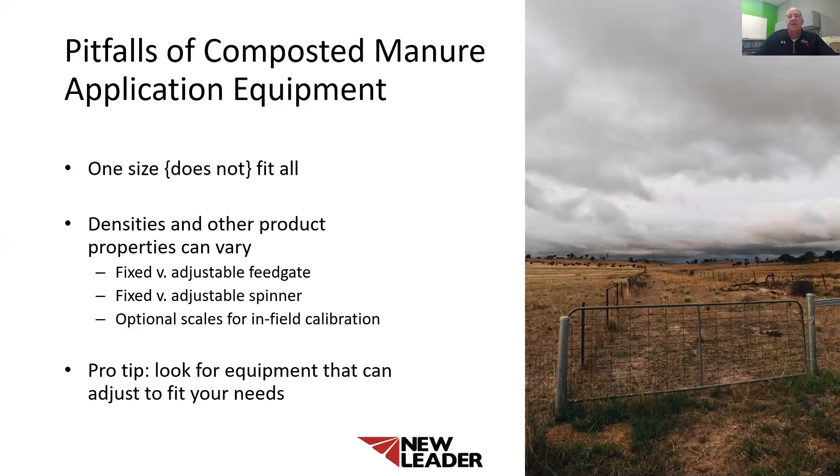Material placement on those spinner discs is key to uniformity of the spread pattern. Not every material has the same density or consistency and will spread differently. As a purchaser of this equipment, look for a machine where the spinner assembly or the divider can be adjusted for fine tuning of your spread pattern and provide uniform spread patterns. Another feature that is extremely important is in-field calibration. Due to the varying densities of products, machines can now be equipped with scales to monitor the load and also adjust the calibration in the field. This feature ensures proper rate application and eliminates shortages or having extra material when you get to the end of the field.